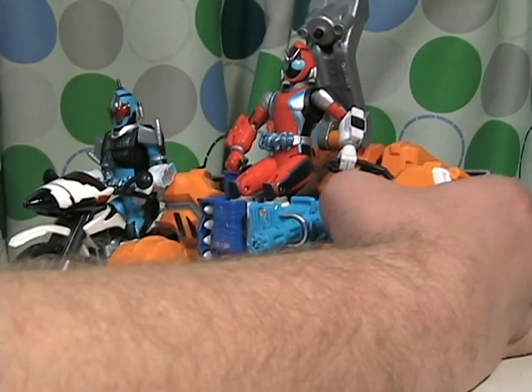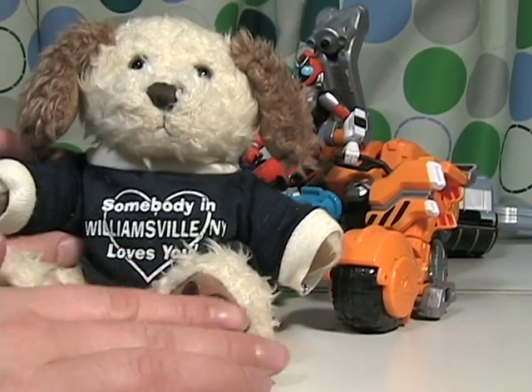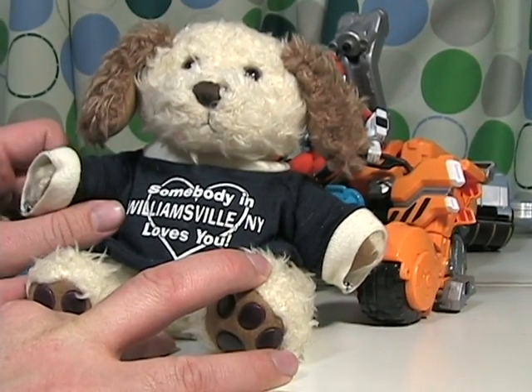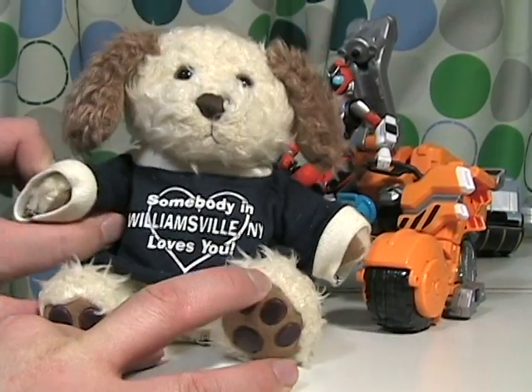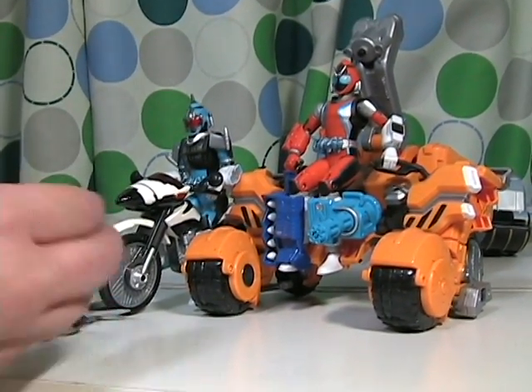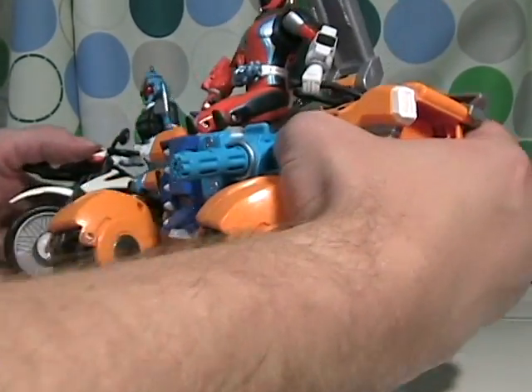Now we're going to talk about Kamen Rider Wizard's bike. But before that, I want to quickly tell you that somebody in Williamsville, New York loves you — we don't know who, but we're looking into it. Now let's take a look at Wizard's motorcycle.